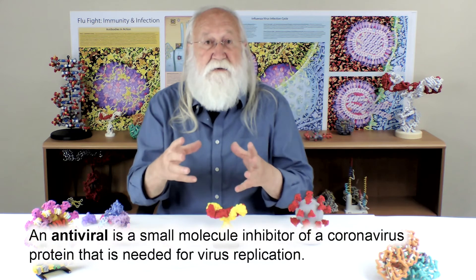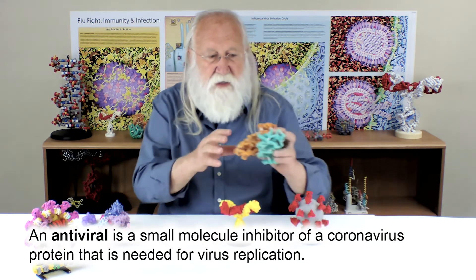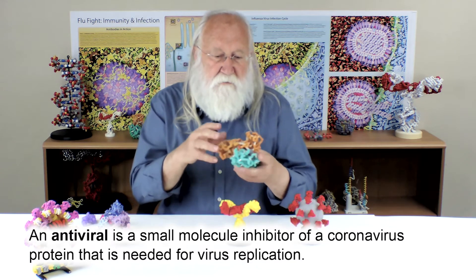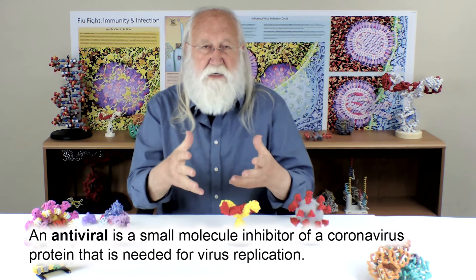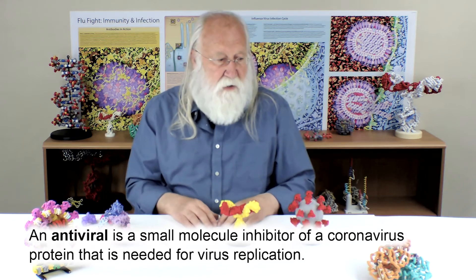But what about those people who are, in fact, infected? We need to have something that will stop the infection once it happens. That's where the second answer comes into play — the antivirals. Antivirals are small molecule inhibitors of some of the other essential coronavirus proteins that are involved in the replication of the virus. So if you can't mount an immune response and you become infected, we need drugs — medications that we can use to treat people when they show up to the hospital suffering from coronavirus.